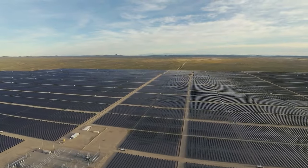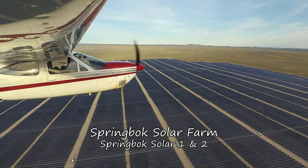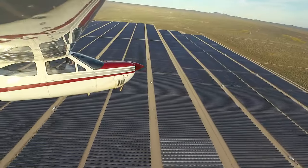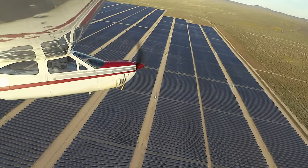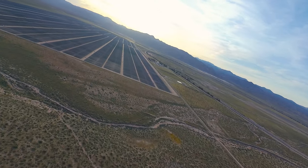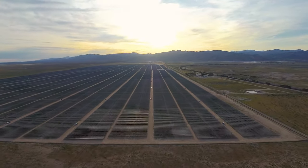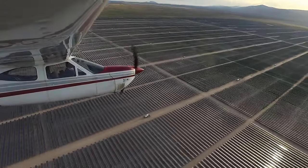Moving right along, we've gone from where cars burn fuel to farms that save it. Right next door to Honda is the Springbok Solar Farm — so far it's 1,400 acres of solar panels producing 260 megawatts of AC power. That's enough power for 100,000 homes. It's also a reduction in greenhouse gases equivalent to taking 100,000 cars off the road. Two thirds of the farm are already built and the third part is in the works.